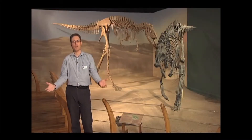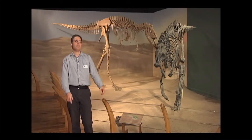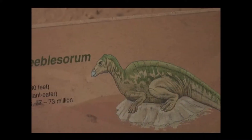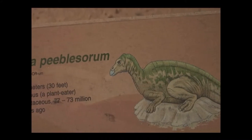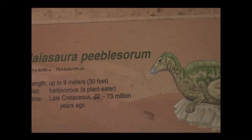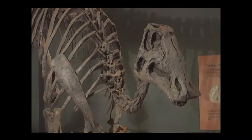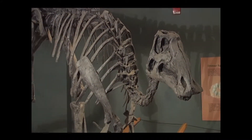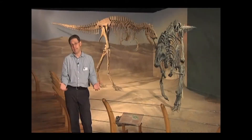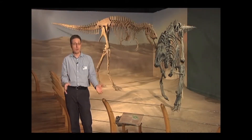Here we are in the Dinosaur Hall in the South Carolina State Museum, and behind me you see two skeletons of dinosaurs that are a good representative of the types of dinosaurs we've found here in South Carolina. If you go over to areas around Florence or Darlington, you get into sediments that are about 70 million years old, and every once in a while you do come up with a dinosaur tooth or a dinosaur bone.